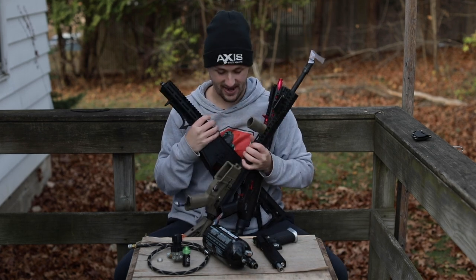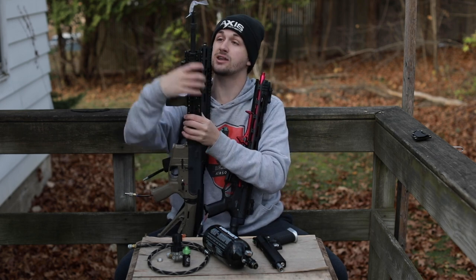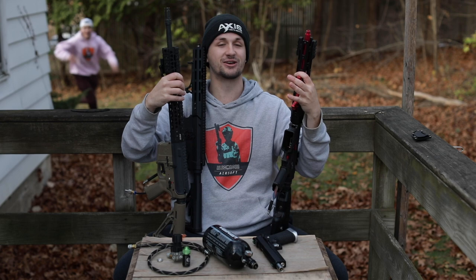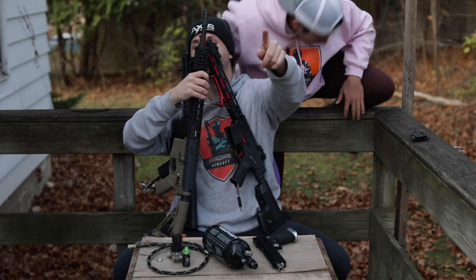Hey, you guys remember two videos ago when I said that I didn't have a problem? It might be that I have more of a problem than I thought — three more Polar Stars in a video and I'm like, 'Oh, it's just Polar Stars,' but I love them. Thanks for watching this video guys. Don't forget to subscribe. See you guys later!